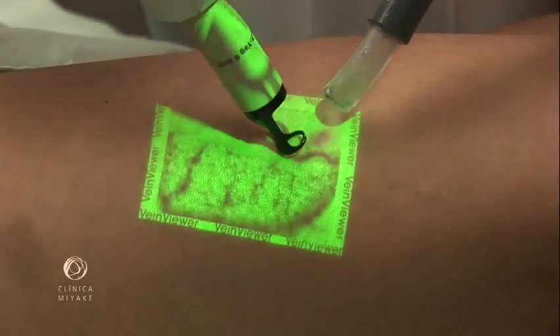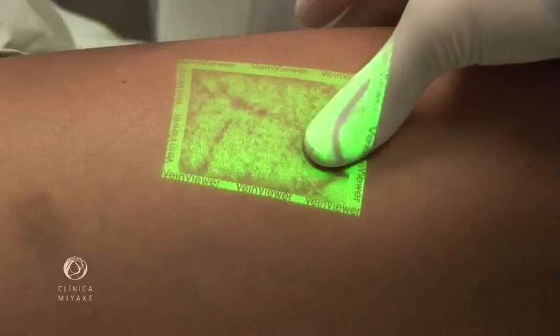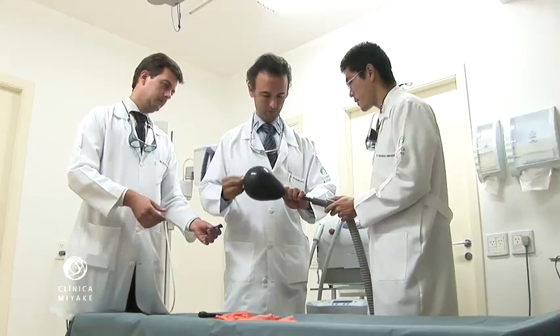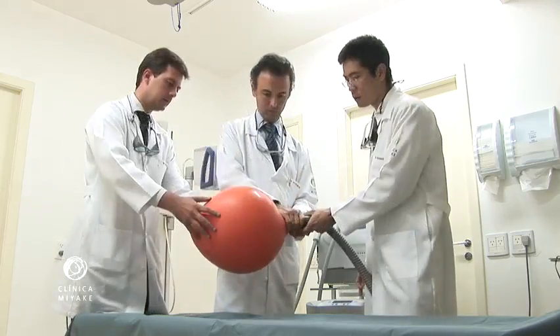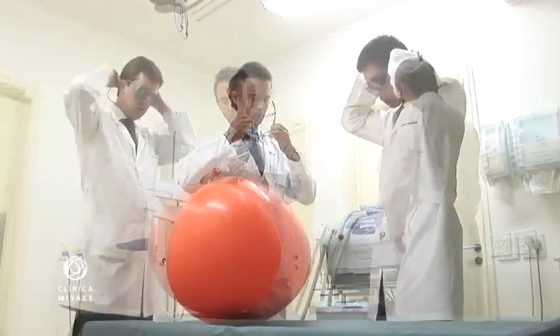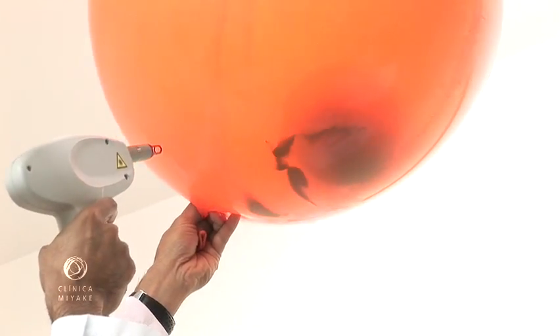There are two important aspects: the effectiveness of the laser shot and its selectivity. This experiment displays selective thermolysis very well. In fact, they work so well nowadays that only the vessels are affected while the skin is spared.